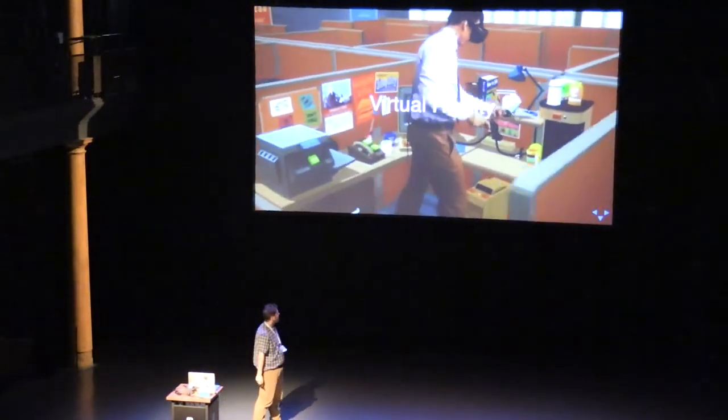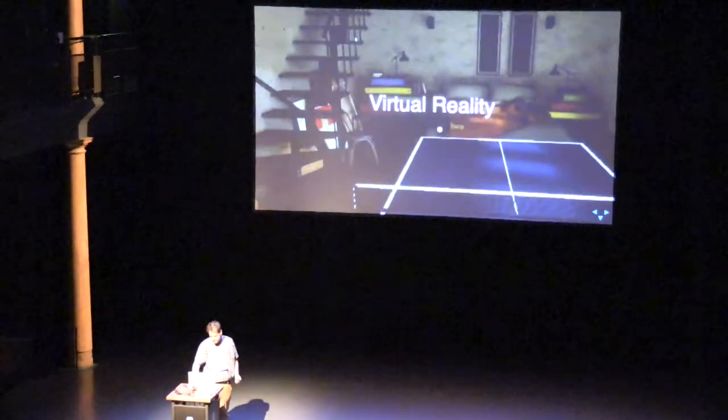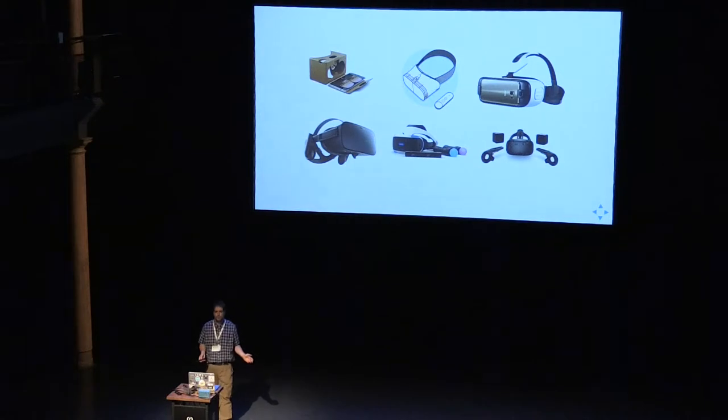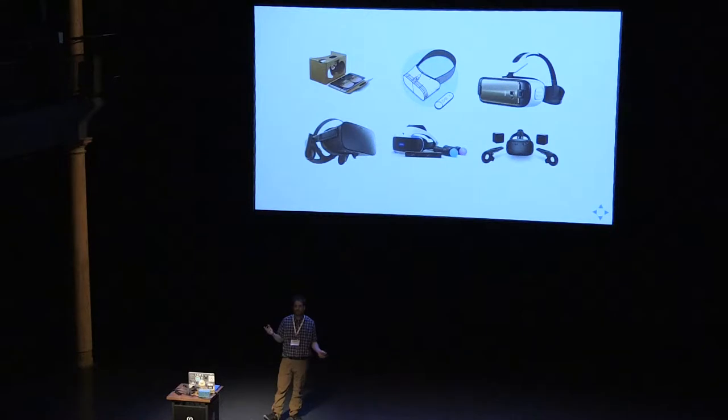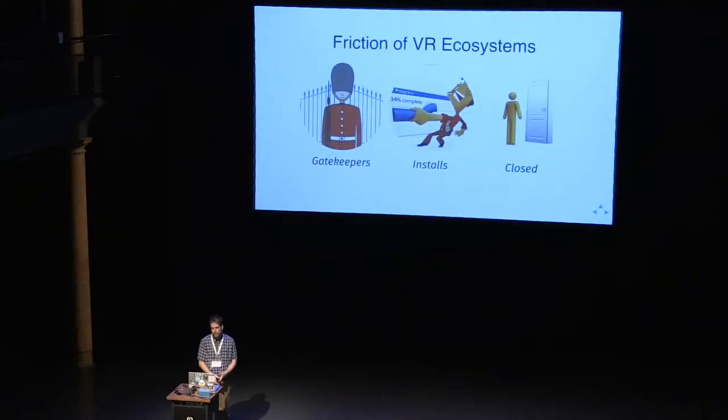Virtual reality — there's a bunch of headsets. Who heard about the Google I/O announcement of the new Daydream headset? There's the Vive, the PlayStation VR, and all these different platforms for VR. It's sort of a similar story to how mobile originally came about — many platforms like Android, iOS, Blackberry, Symbian. Some survived, some died. There's still installs, still gatekeepers. There's now a Daydream store and an Oculus store, like the App Store and Google Play.